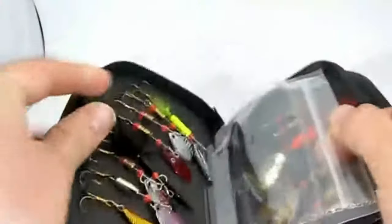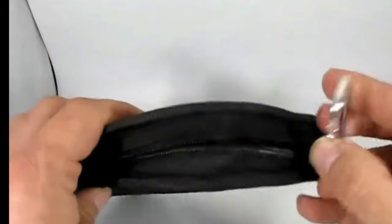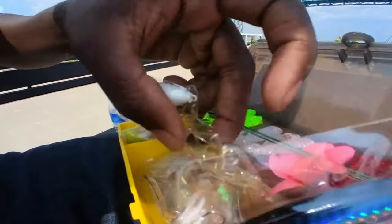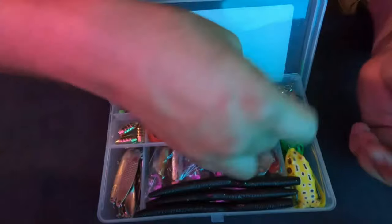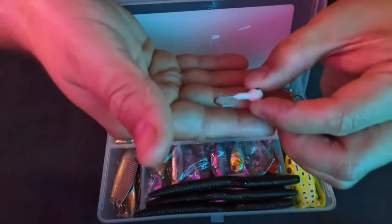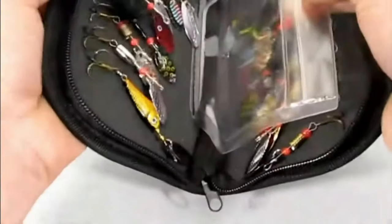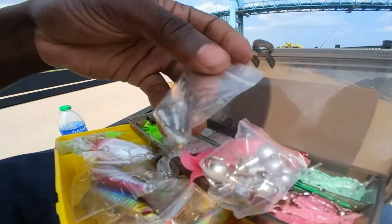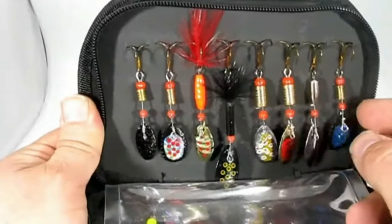The Placino Fishing Lures come neatly organized in a high-quality tackle box — no more searching for the right lure in a messy tackle bag. Everything has its place, making it easy to grab the perfect bait when the big one bites. With hooks, swivels, leaders, and more, you're equipped with everything needed for a successful fishing adventure. Whether you're a beginner or a seasoned pro, the Placino Fishing Lures Kit is designed for you, letting you experiment with different lures and techniques to discover what works best for your unique fishing style.